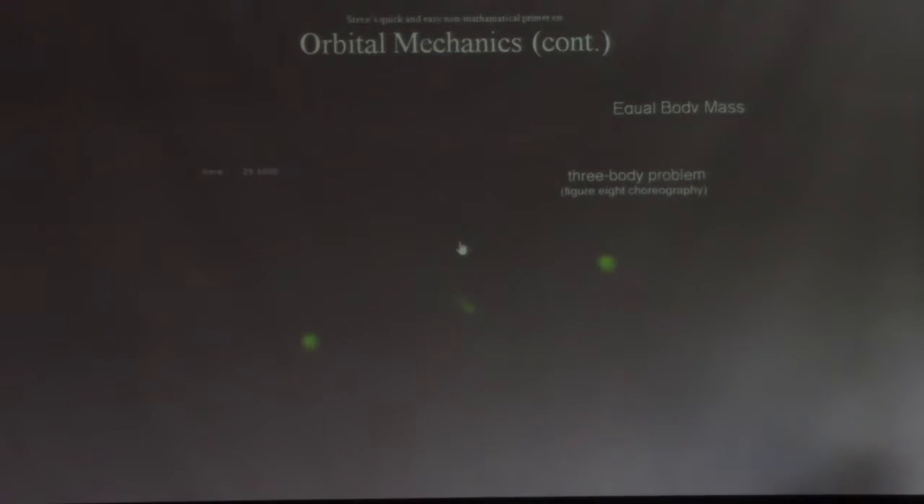If you get more than two bodies in a system, it becomes what's called the three-body problem. This is not something you'd see in a real star system — it's something you'd only see in a circus: three bodies being juggled. What happens in a three-body system is that it's inherently unstable. Unless the bodies are perfectly aligned and perfectly set up, they're not stable — they want to break apart and fly apart in all different directions.